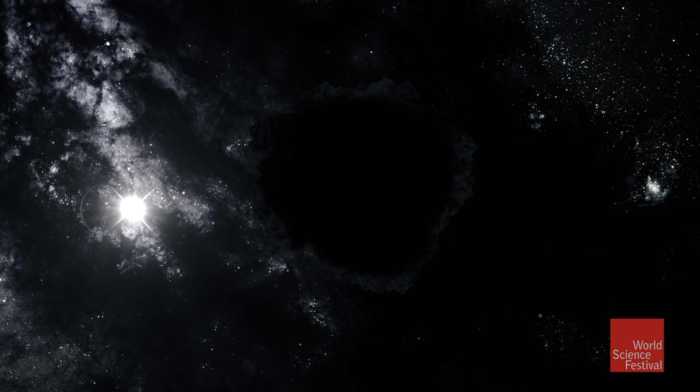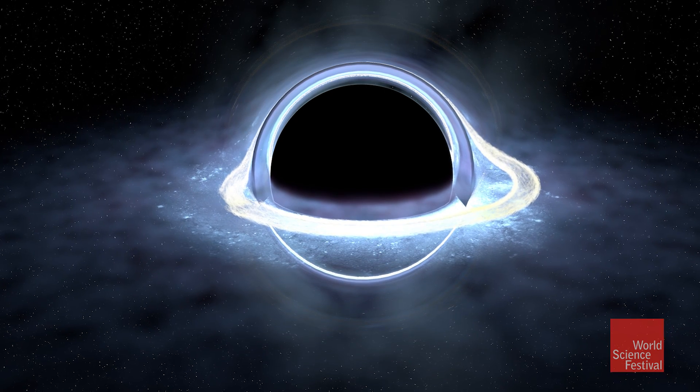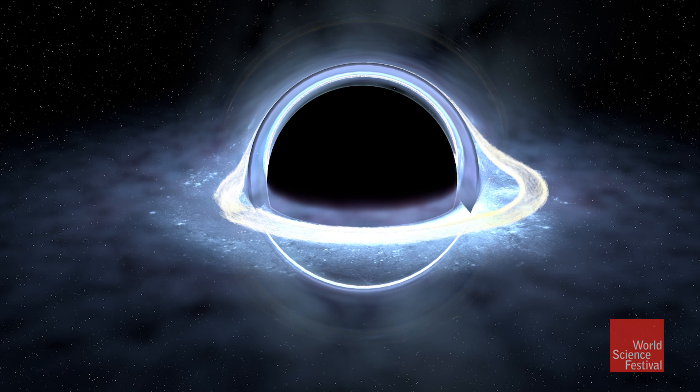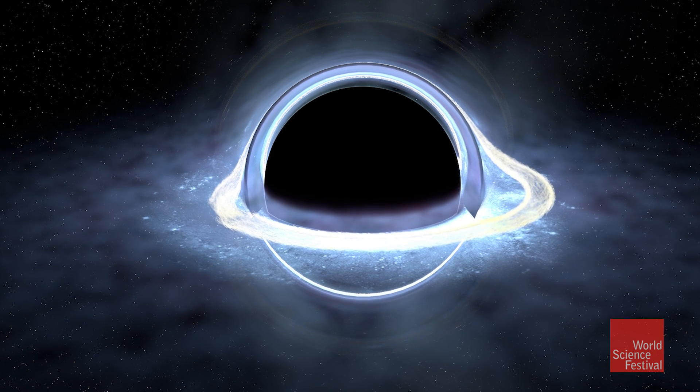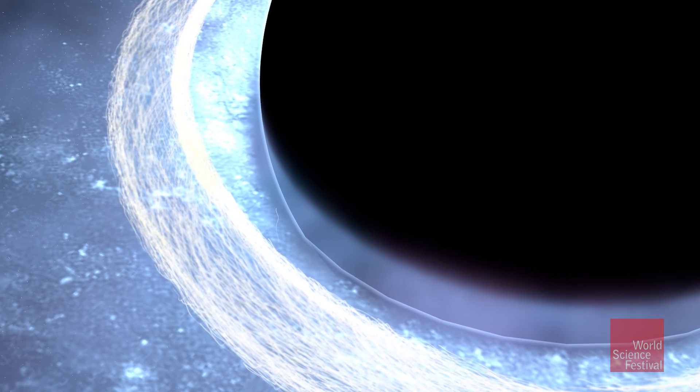When we think about observing a black hole, we're really thinking about tightening the lens, focusing in as deeply as we can on this exotic object. The Event Horizon Telescope Project has a very simply stated goal: to make the first image of a black hole, of the event horizon, and to really see what it looks like.